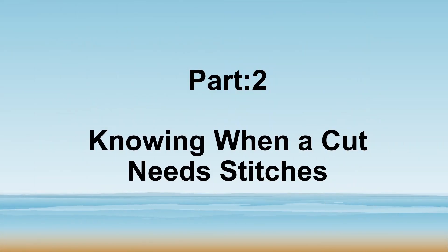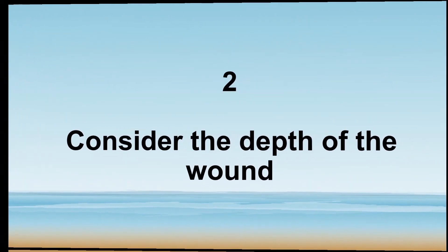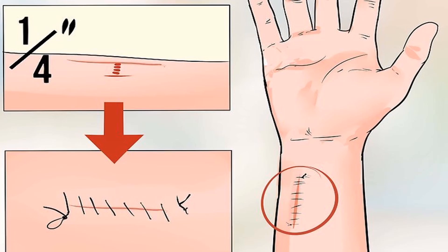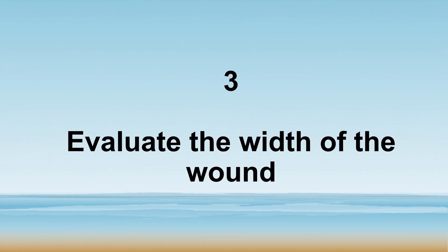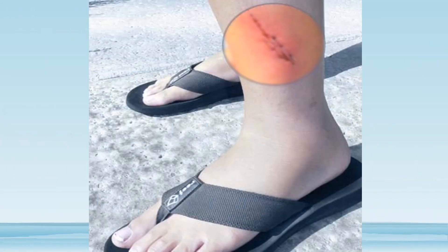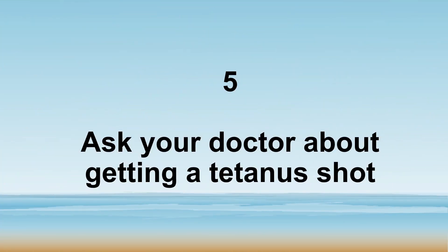Here's how to understand when a wound needs stitches. Number one, understand why stitches are used. Number two, consider the depth of the wound. Number three, evaluate the width of the wound. Number four, look at the location of the wound. And finally, number five, ask your doctor about getting a tetanus shot.